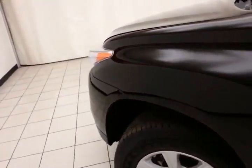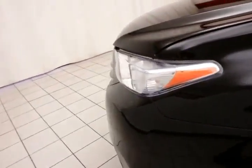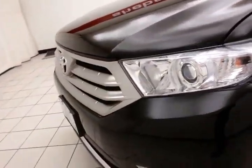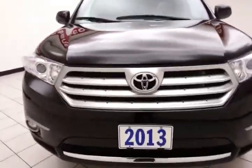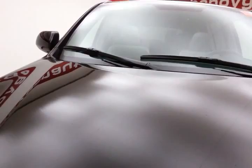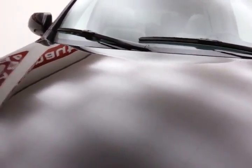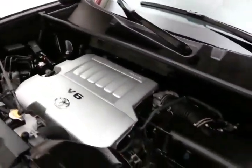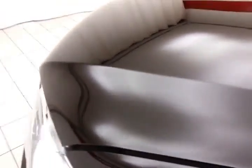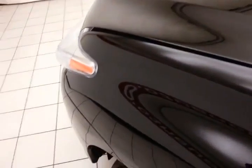Under the hood, this Highlander has a 3.5-liter V6 producing 270 horsepower, and just as clean under the hood as the rest of the vehicle. EPA fuel economy estimates average 17 miles per gallon in the city and 22 on the highway.